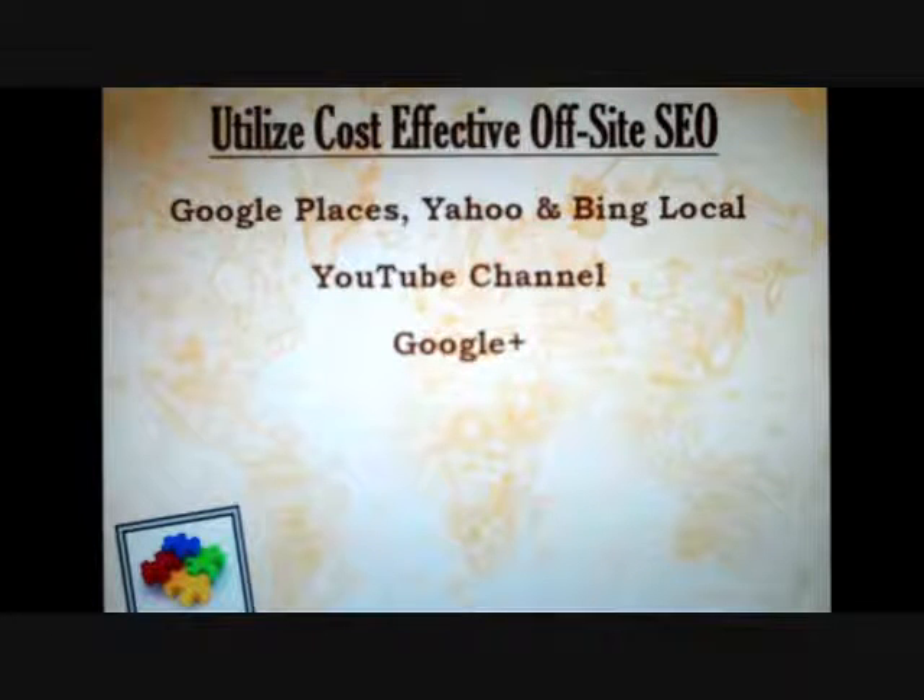While Google Plus has yet to achieve the widespread acceptance of Facebook, as long as Google is the dominant search engine, a Google Plus presence is very important to score better results from Google searches.